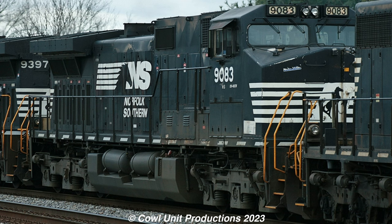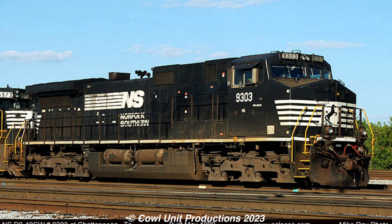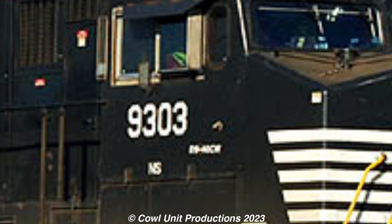A Norfolk Southern Dash 9 — something that looks normal, in quotation marks. And this is another example of a Dash 9 that looks relatively normal, nothing too special. Except... bro, what the hell is that font?